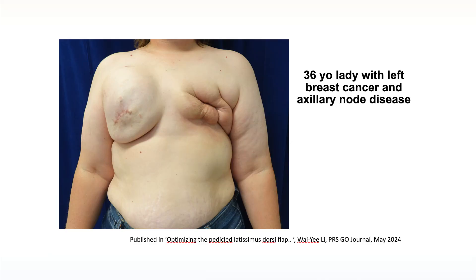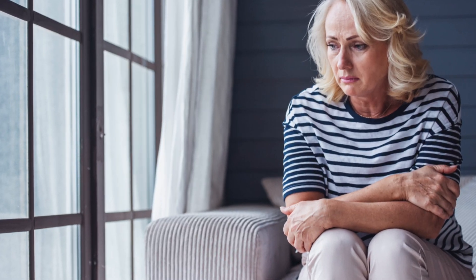Sadly, I see many women with suboptimal results after getting the wrong breast reconstruction after they've been radiated. This is a 36-year-old lady who was diagnosed with left breast cancer that had spread to her axillary lymph nodes. Because of her young age and strong family history, she decided to get a double mastectomy. She was told by her surgeons that she would have to get radiation to the left chest wall after her mastectomy. Sadly, she met the wrong plastic surgeon who gave her the wrong surgery, with disastrous consequences. Her reconstructive journey was filled with unnecessary pain and sadness. We'll come back to her a bit later in the video, so stay tuned.